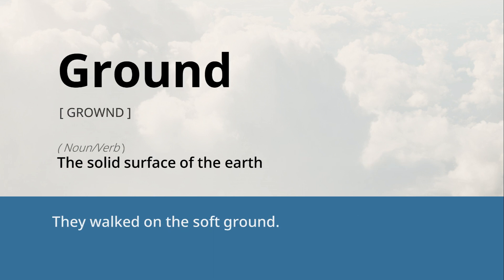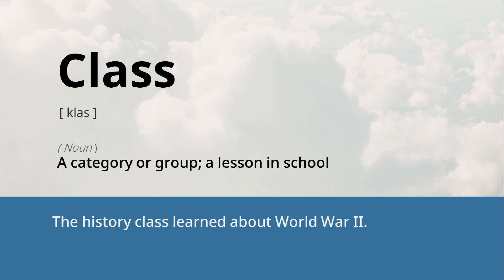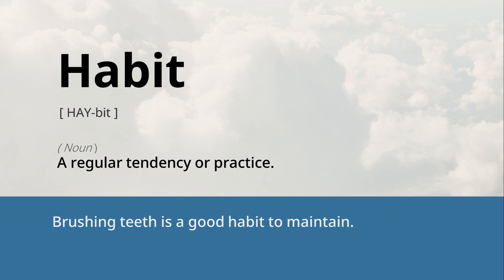Ground: the solid surface of the earth. They walked on the soft ground. Class: a category or group, a lesson in school. The history class learned about World War II. Habit: a regular tendency or practice. Brushing teeth is a good habit to maintain.